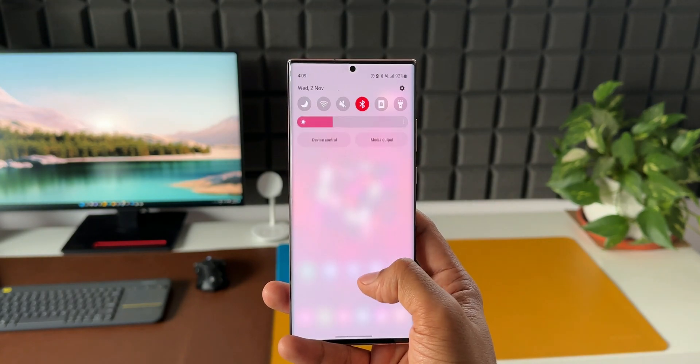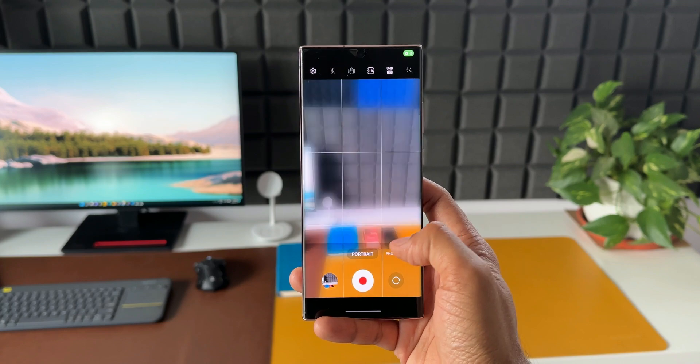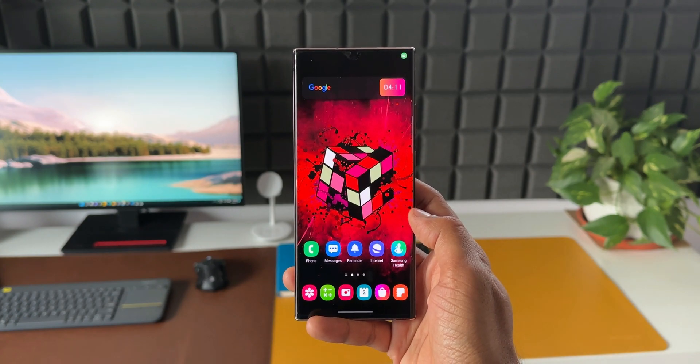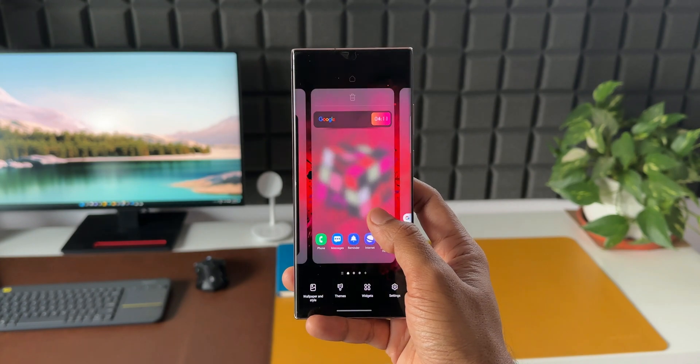Hoping that Samsung is going to offer all the features that the S22 series received, and not omit any features. In the past, Samsung has been known to omit some features for predecessor devices, which is not ideal. Hopefully this time the S20 series, S21 series, and Note 20 series will all get the full feature set.